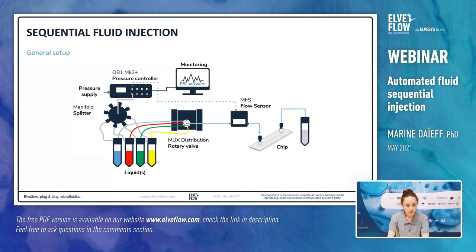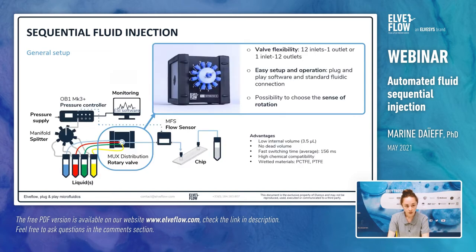Now let's present how we perform sequential injection using the same principle. In order to sequentially inject different liquids, we use the exact same setup but add a rotary valve — the MUX distribution from ElveFlow — which works as a selector. We also add a manifold to pressurize several reservoirs using a unique channel pressure from the OB1. The MUX distribution is a rotary valve used as a selector; the rotation of the valve allows you to choose which liquid goes through the fluidic system. The valve has high flexibility — you can connect up to 12 liquids to the valve. Its low internal volume, fast switching time, and high chemical compatibility with wetted materials in PTFE and PCTFE make it possible to carry out varied experiments of great precision in various conditions.